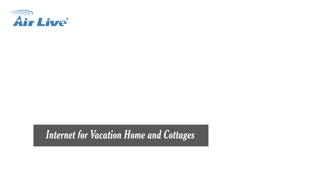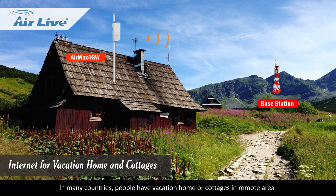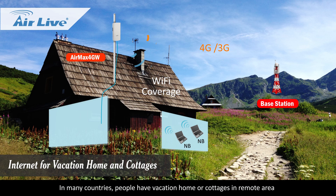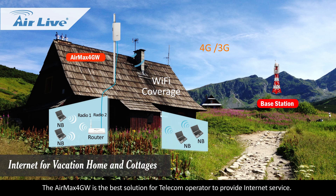Application environments for telecom — Internet for vacation homes and cottages. In many countries, people have vacation homes or cottages in remote areas where it is difficult to deploy wired internet. The Air Max 4GW is the best solution for telecom operators to provide internet service.